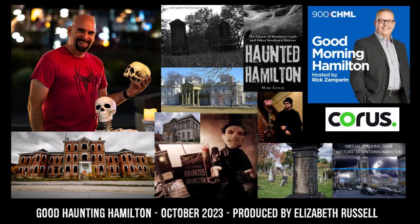For Good Haunting Hamilton, today we decided to delve into the eerie side of our city — the haunted spots that give us chills. From the Customs House to Dundurn Castle, Battlefield to Hermitage House, these places hold secrets that transcend time. To unravel the mystery behind the city's most haunted spots, I spoke with two experts: Mark Leslie, author of Haunted Hamilton, and Daniel, a ghost guide with ghostwalks.com.